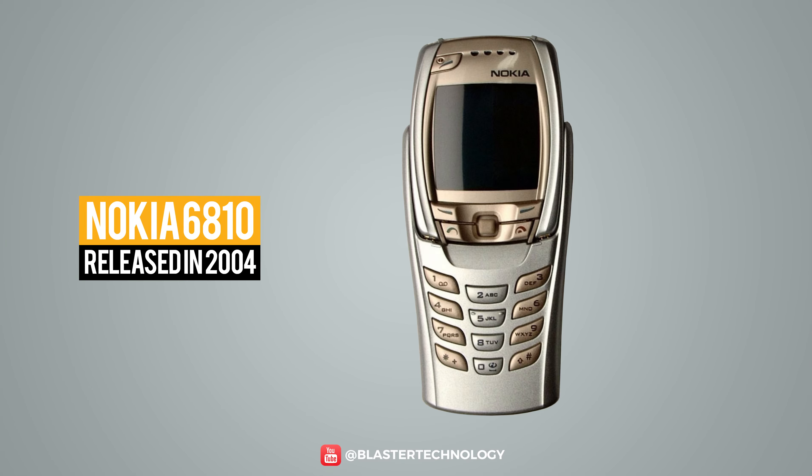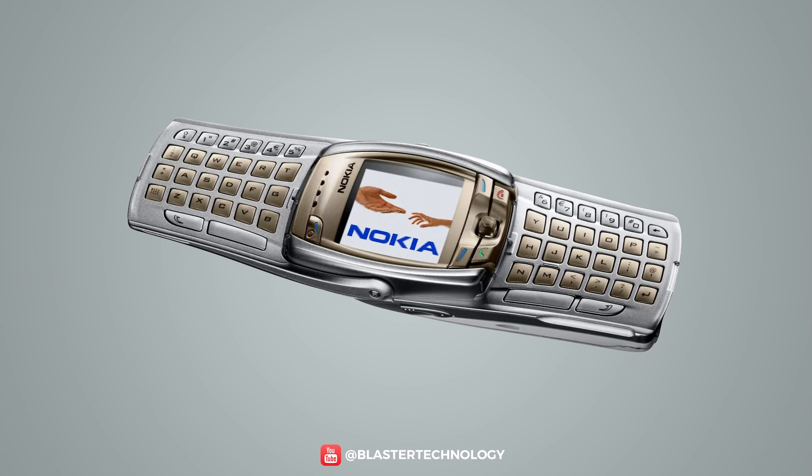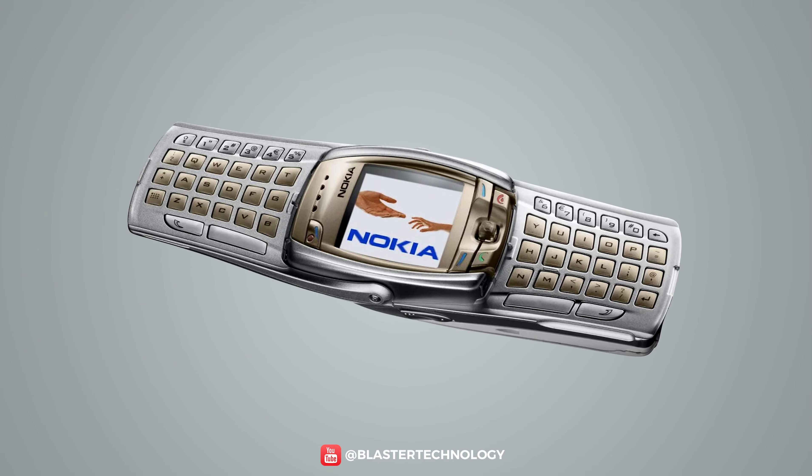The Nokia 6810 was the transformer phone that completely changed its shape due to the extensible keyboard. It could be completely rotated 90 degrees so you could write messages or emails more easily.